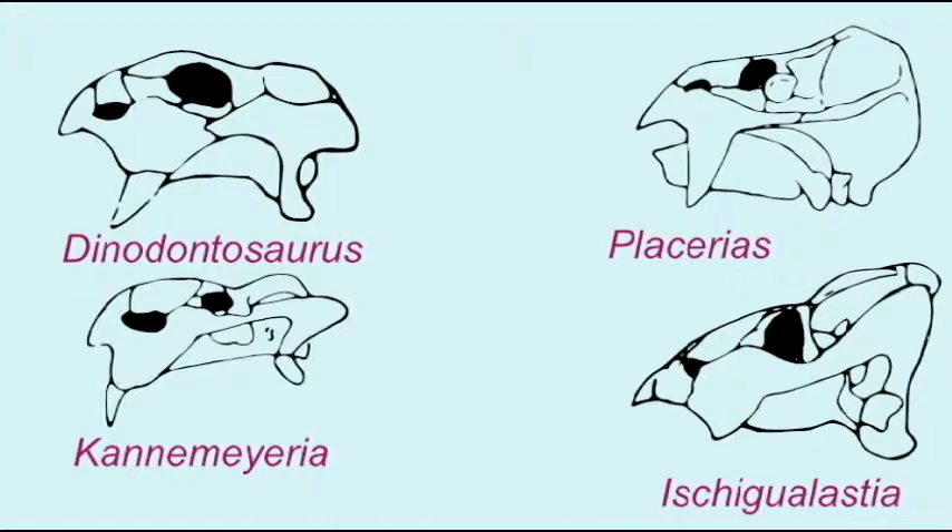The earliest Dicynodont measured only 30 centimeters in length.